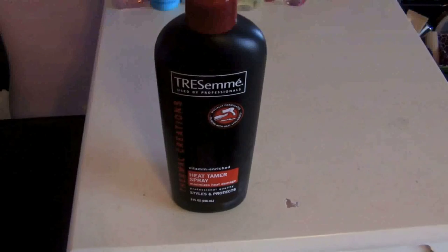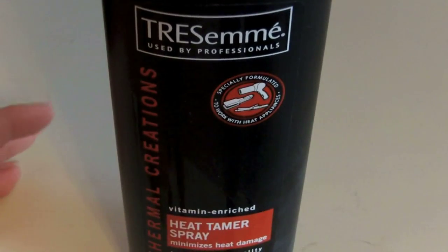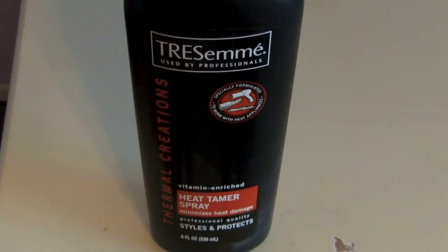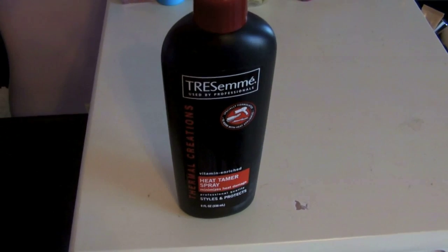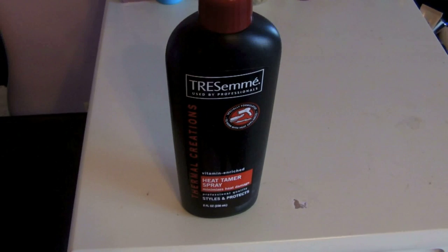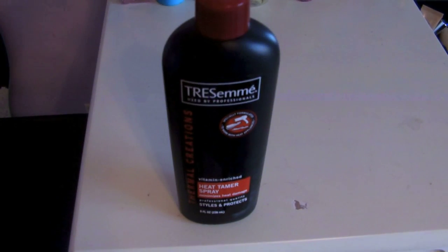Next is the oh-so-famous TRESemmé Heat Tamer Spray. This is perfect to put on before using hair dryers, straighteners, and curlers. I put this on every single morning whether I'm using heat or not, just because I like the way it settles my hair down. And this thing is super cheap — I got it for about $2.50 at Walmart.